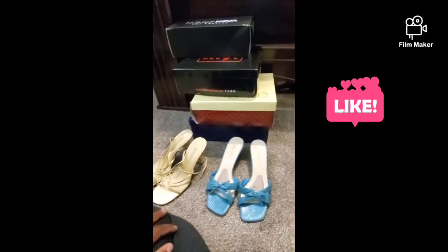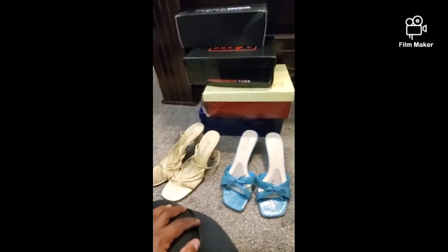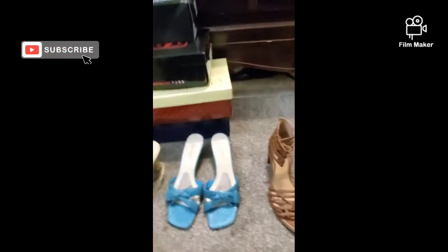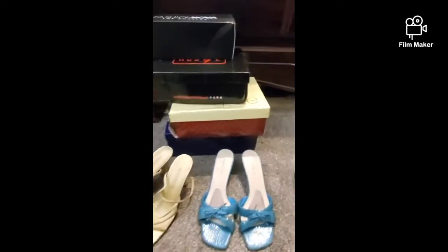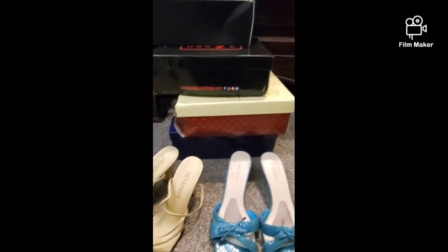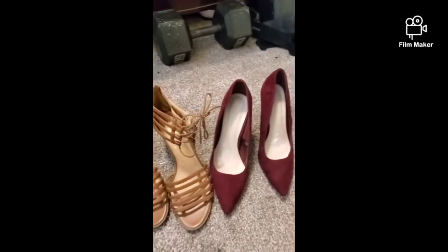Hey everyone, it's Shanika — your girl Shanika back at it again with another YouTube video. Today I'm doing a shoe haul. I know I haven't been here in a while, but I'm back. Yesterday I went to my local Goodwill and purchased all four pairs of these beautiful shoes that you see here.